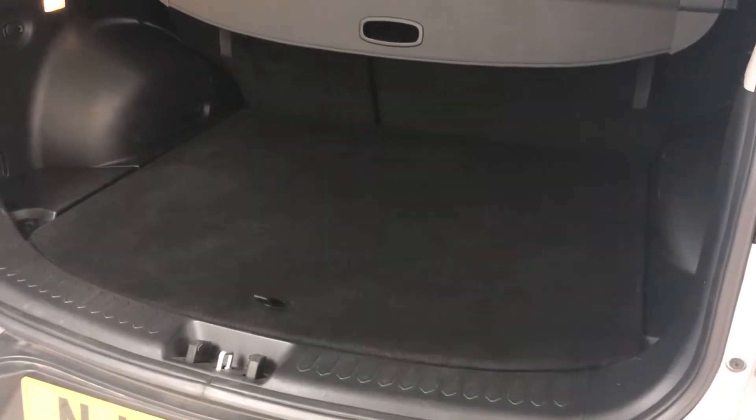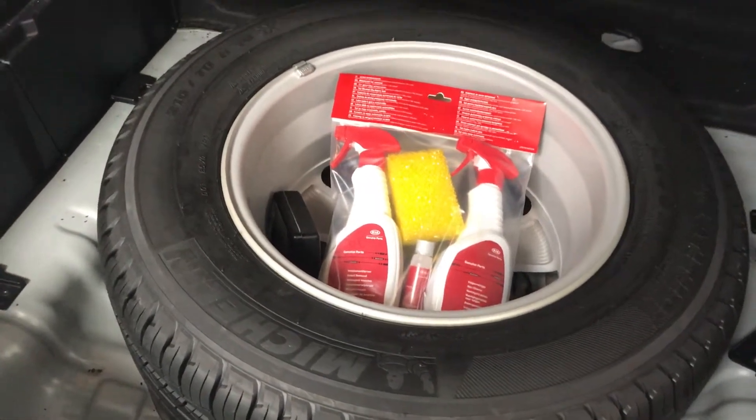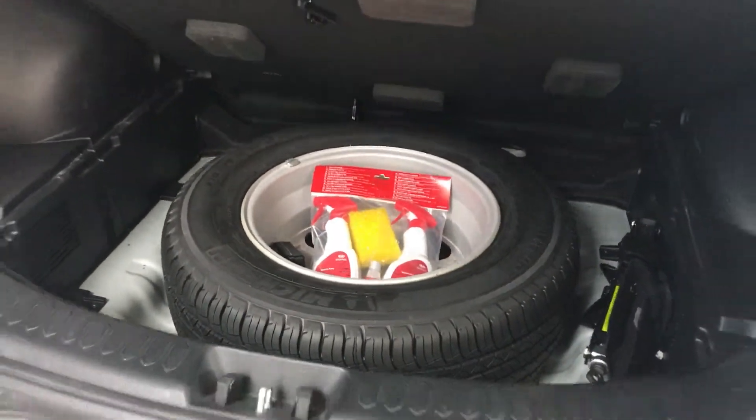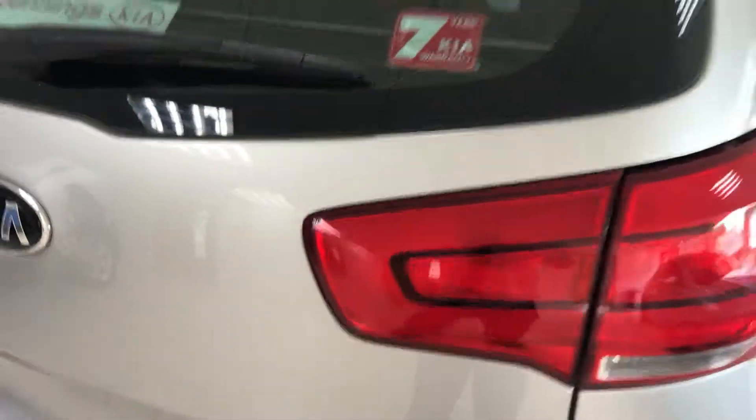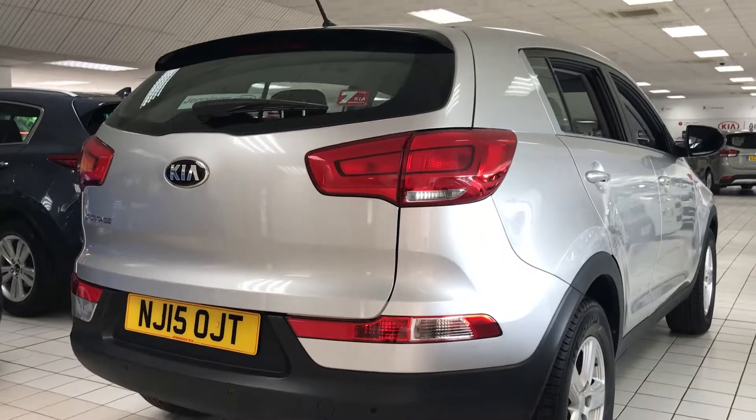As you'd expect, it comes with a big boot and also a nice big spare wheel. For more information on this car, to book a test drive, come and see us here at Jennings Kia, Washington.